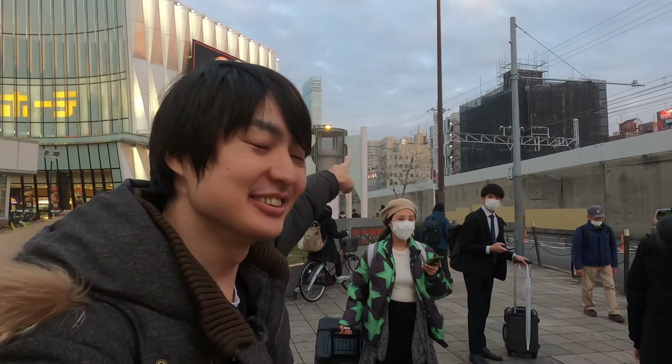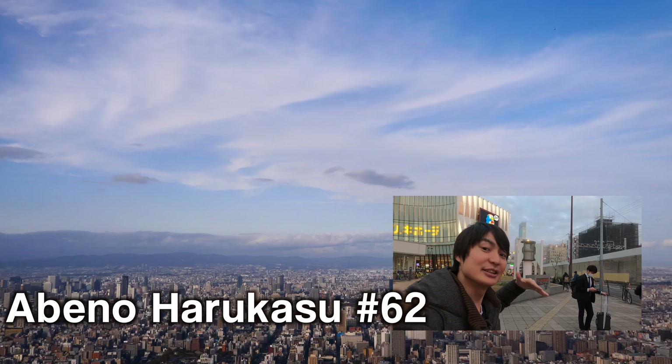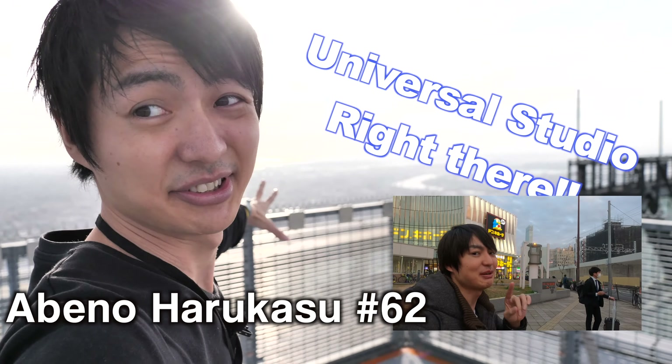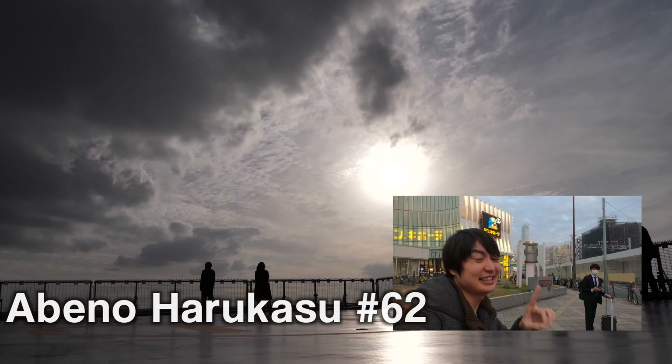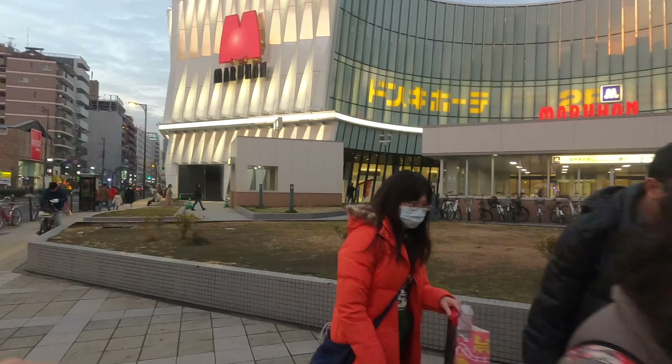When you get here, you see the huge tower over there — that's Abeno Harukas, it's the tallest building in Japan. I have a video about it, so if you're interested please check that video. Anyway, you have to turn left and keep straight.